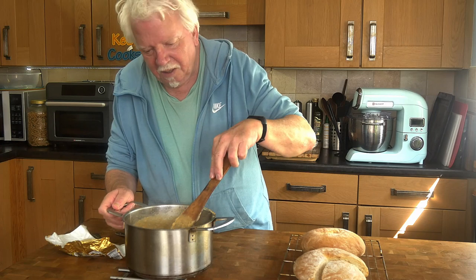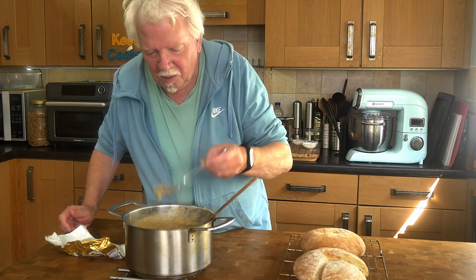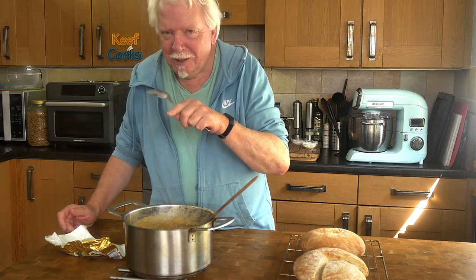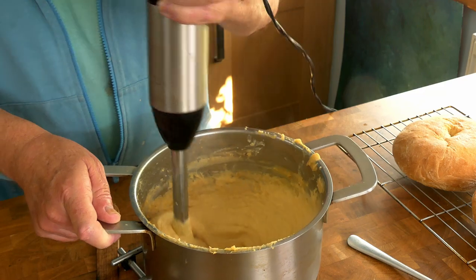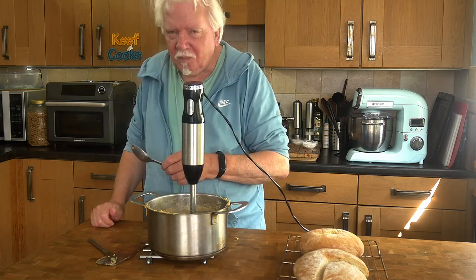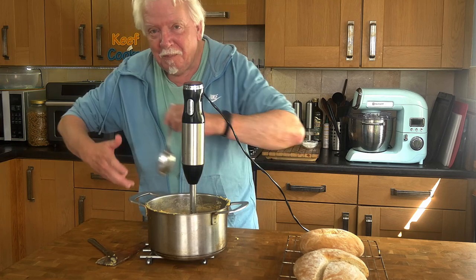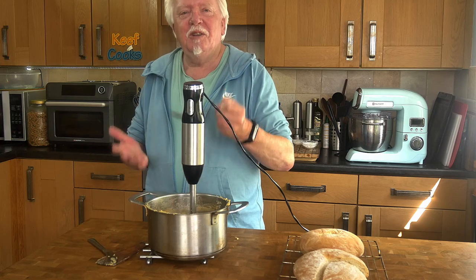I think I should taste it. That is nice, but I'm going to blitz it with the blender because it's a bit too coarse. That looks pretty good — looks like hummus actually. Oh, that is lovely. It is so much more than just boiled yellow split peas. It's the liquid it was boiled in — the stock — that really gives it a lift and flavour.